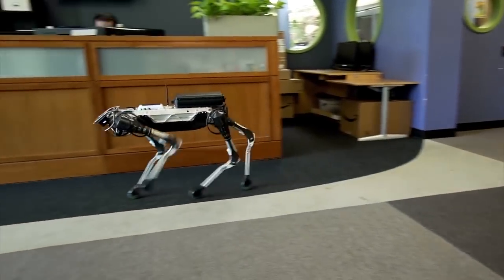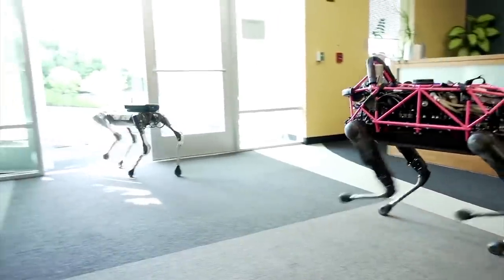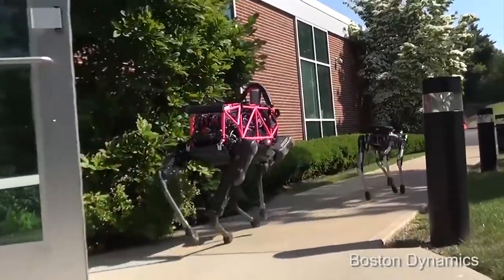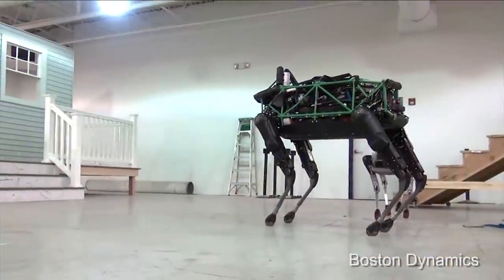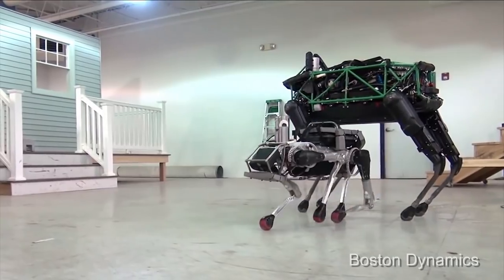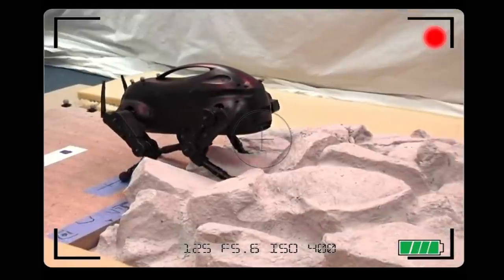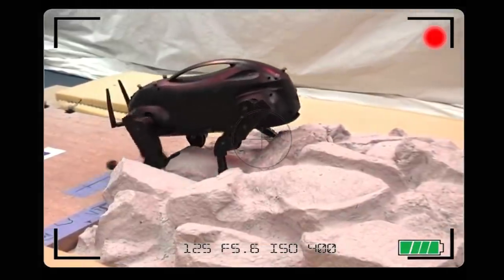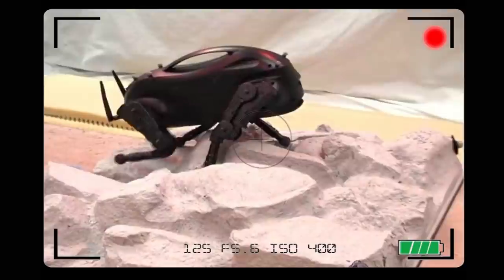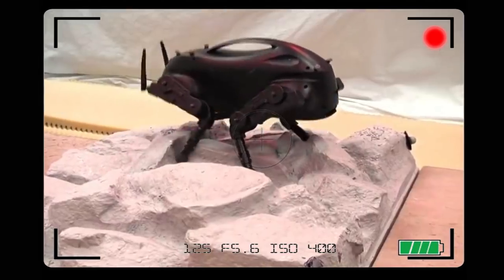The American-based company plans to commercialize some of its other prototypes as well. Big Dog was developed for the American Department of Defense as a possible pack mule for soldiers in terrain too tough for wheeled vehicles. To help it navigate difficult paths, it has a variety of sensors, including a laser gyroscope and a stereo vision system. Little Dog has four legs, each powered by three electric motors. The legs have a large range of motion and the robot is strong enough to climb. Little Dog's sensors measure joint angles, motor currents, body orientation, and foot ground contact.